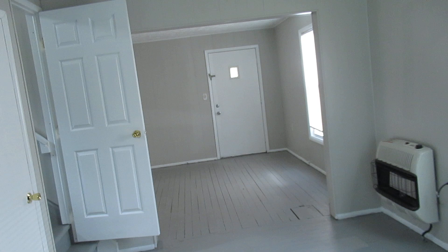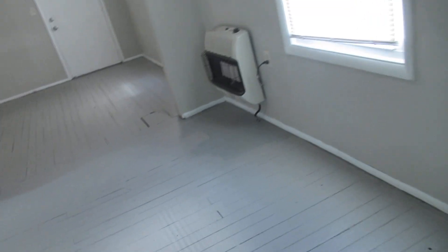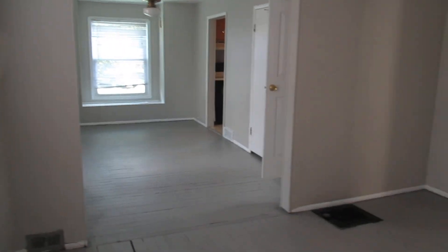Beautiful entryway. You have a dining room and a living room, which is nice. All new blinds and plugs and switches and paint — we just finished that, it looks great.